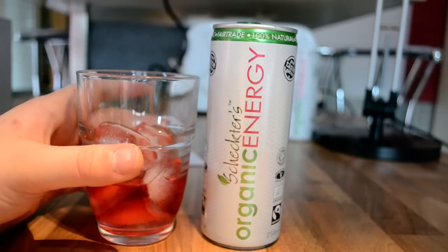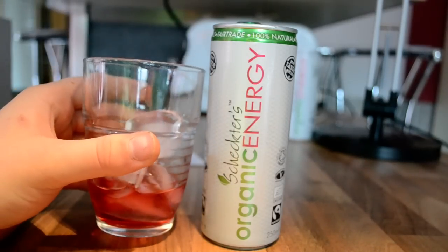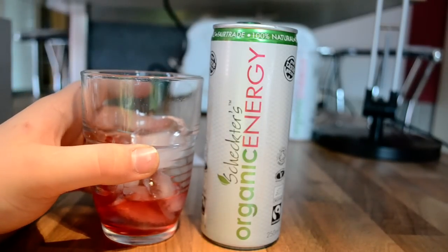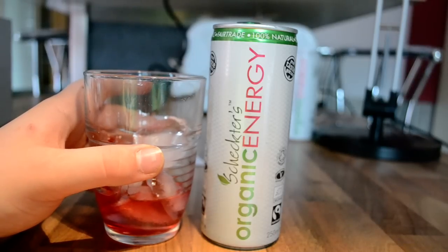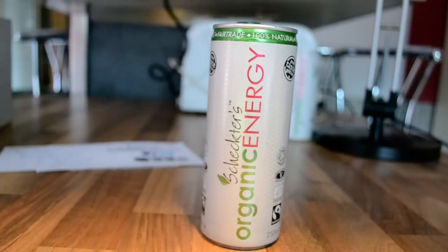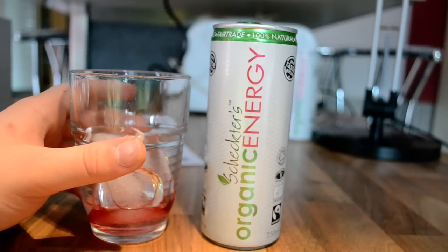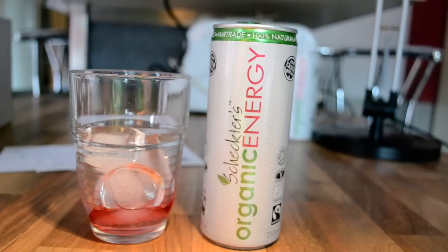Wow, very good! This tastes like the smell — like a cranberry and red berry mix. I can definitely taste a lot of fruits in there. It's really good. The main fruits you taste are that cranberry and red berry flavor. It's really good, wow.